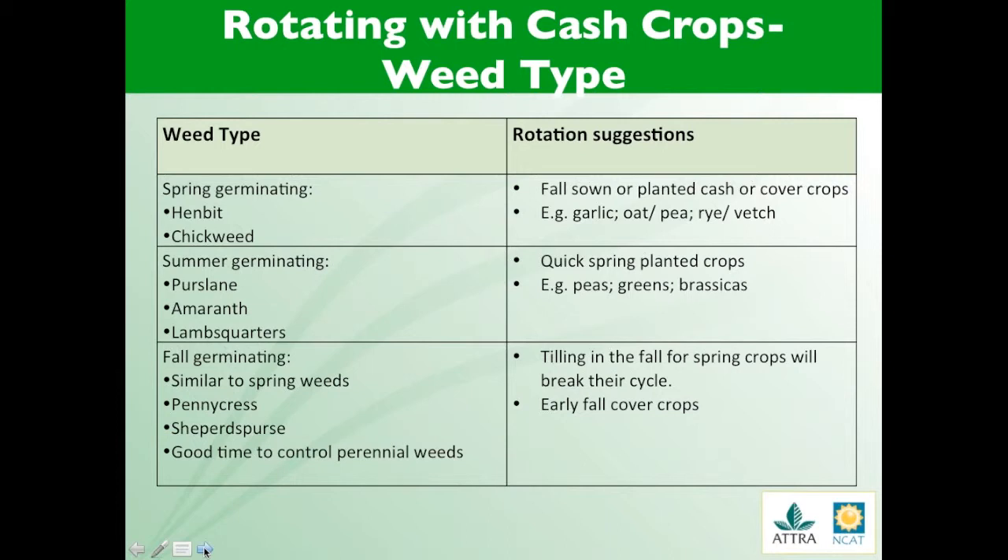Another way to consider your rotation is by the type of weeds that are having an economic impact on your cash crop. On your screen is another simple table outlining the different germination times of weeds and which rotation can help to compete and manage them. I am going to talk about that in a little bit of detail here.